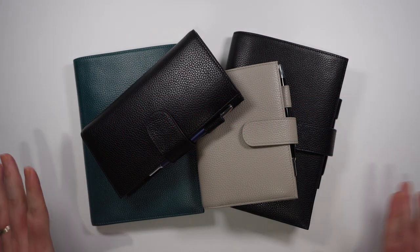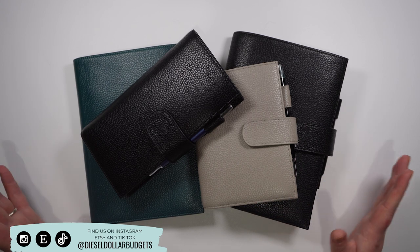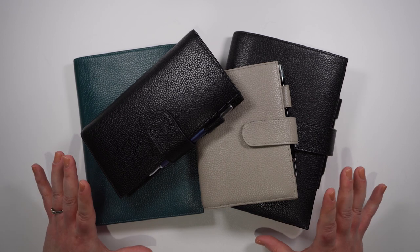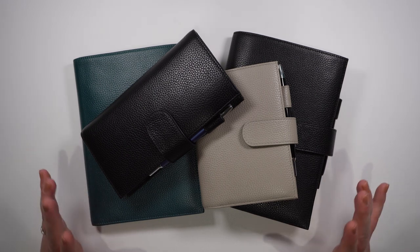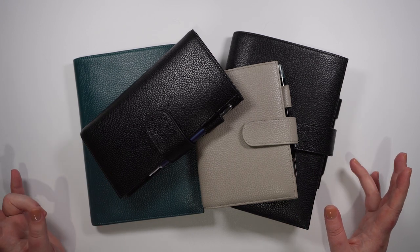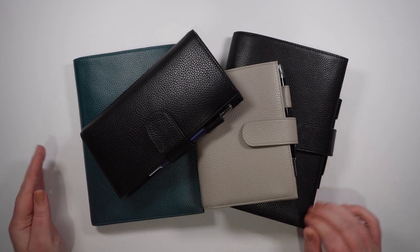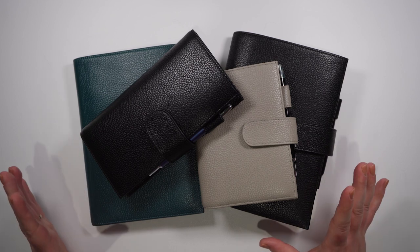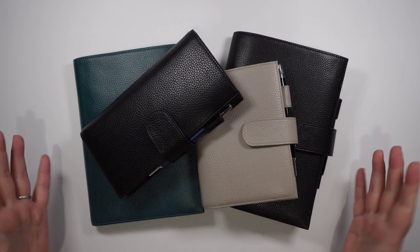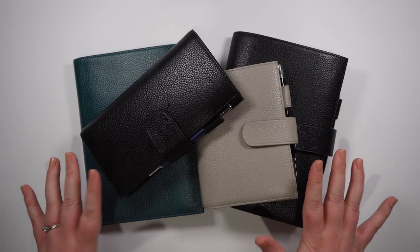I've got a stack of four planners here that I'm using to keep myself organized for the year. You have seen some of these if you follow me on Instagram — I use a lot of these for photos, updates, and flip-throughs each month. I just wanted to give you an idea of how I've been using these planners to work through my own mental health issues and keep myself organized in my everyday life. I'm going to start off with my bigger two planners first.